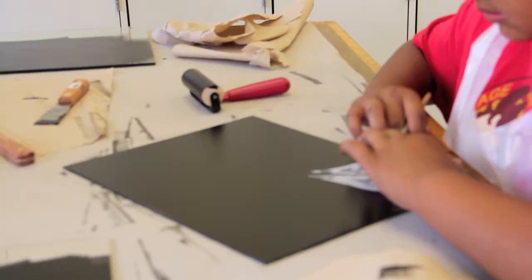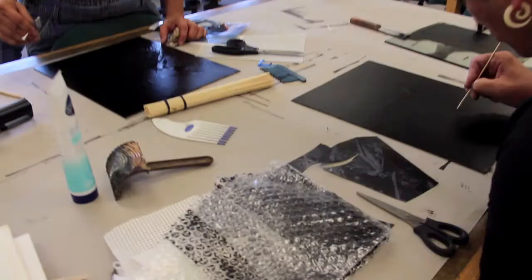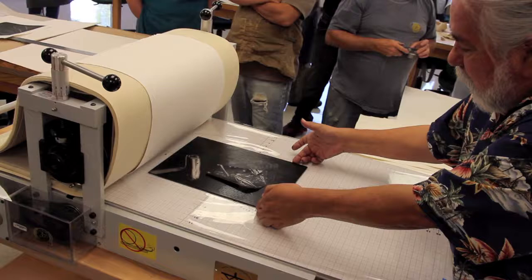Later, Mr. Feddersen showed them how to use other materials, including bubble wrap, corrugated cardboard, and found materials to add texture, block out sections of the ink, and otherwise add visual contrast to the prints.